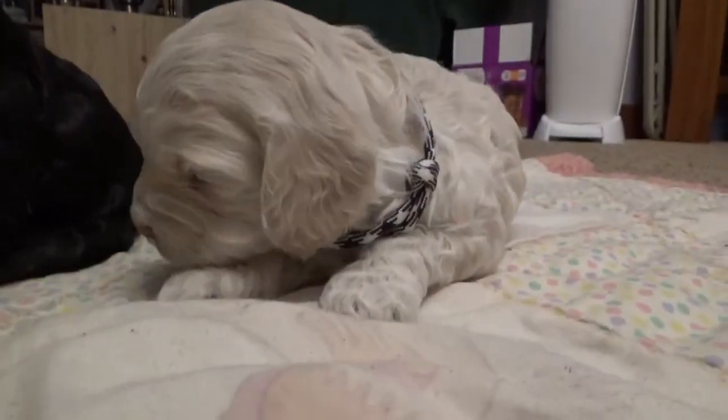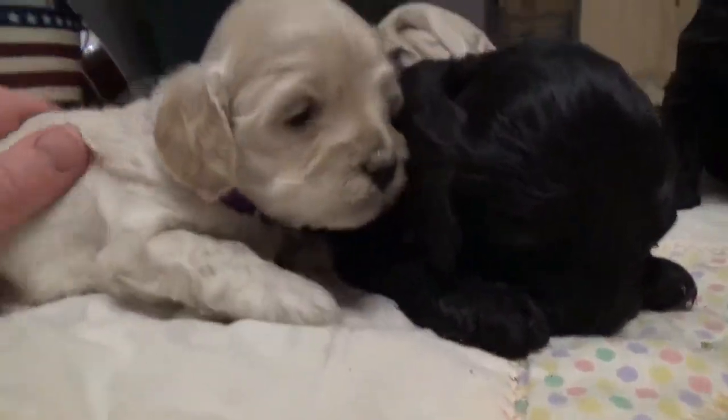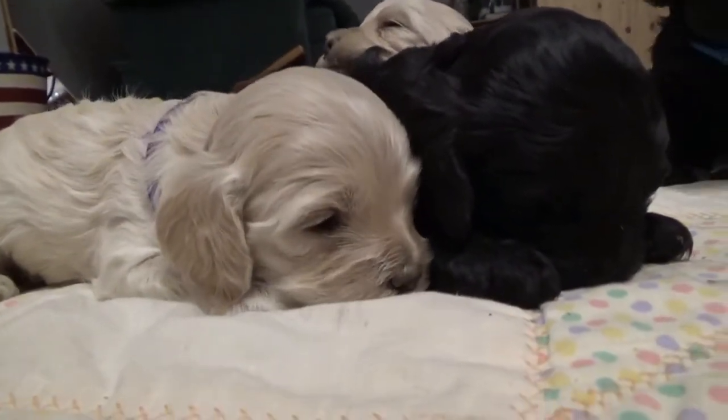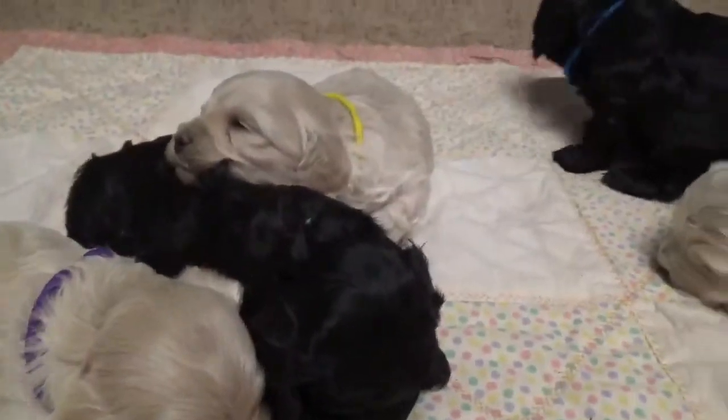Checker looks like he's going to be a little lighter in color than Purple or Yellow. They look like they'll be a little darker buff, where he looks like he might be more of a cream. But we shall see.